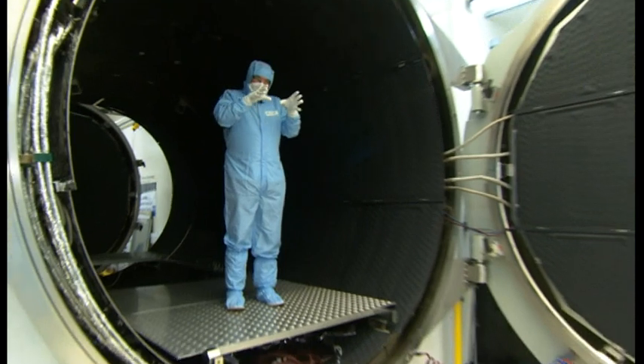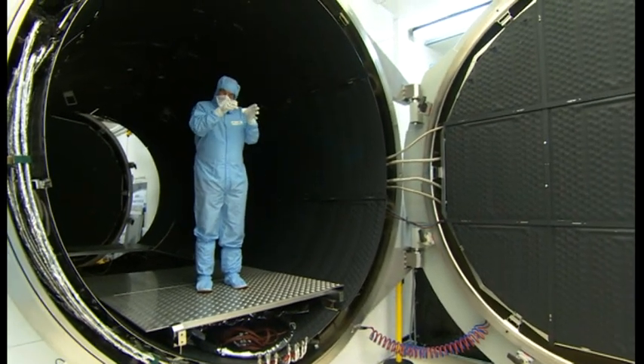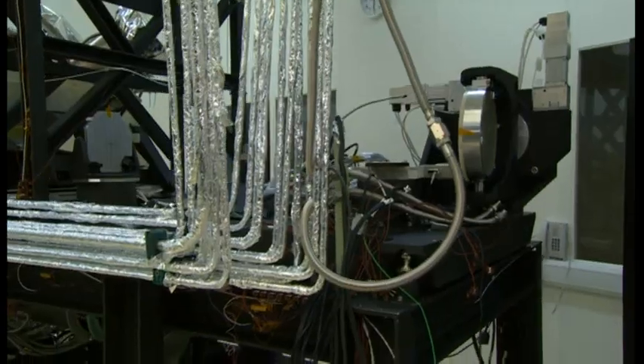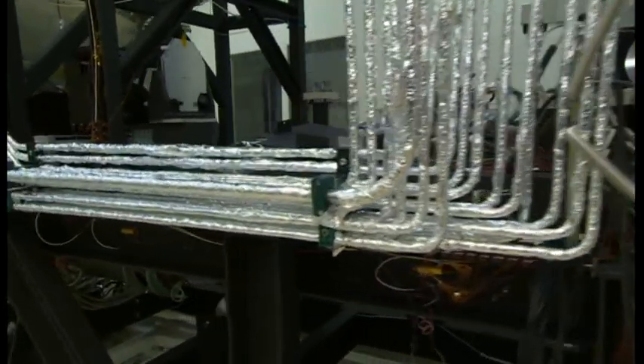Here I am in the clean room, in the clean gear, and it's in here that spacecraft are tested for everything, to see just what space can throw at them — extreme temperatures and the vacuum of space.